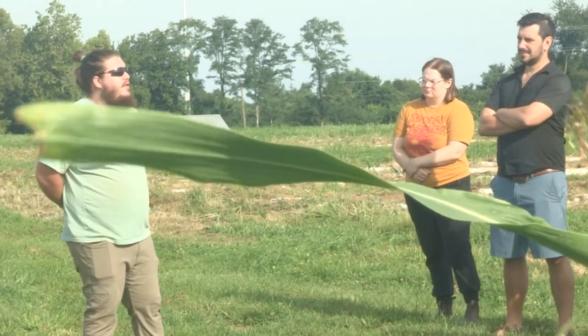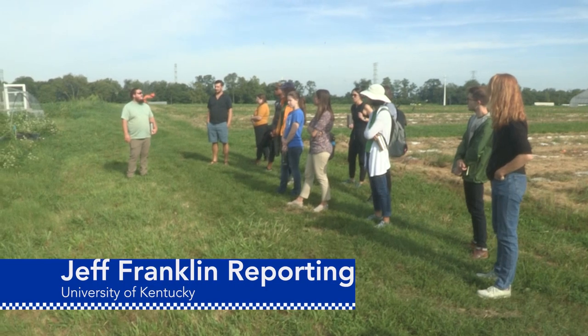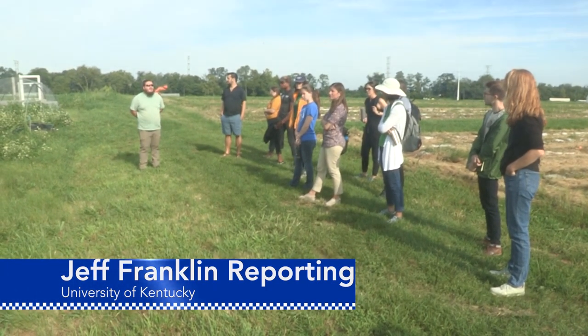Keeve calls himself a small-scale seed grower and thinks the class will be really useful for him. From the University of Kentucky College of Agriculture, Food, and Environment, I'm Jeff Franklin.